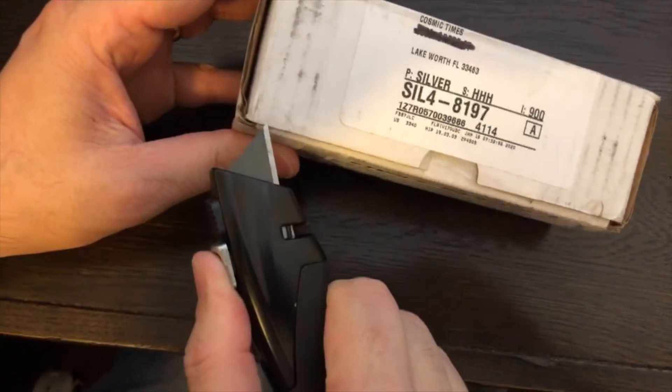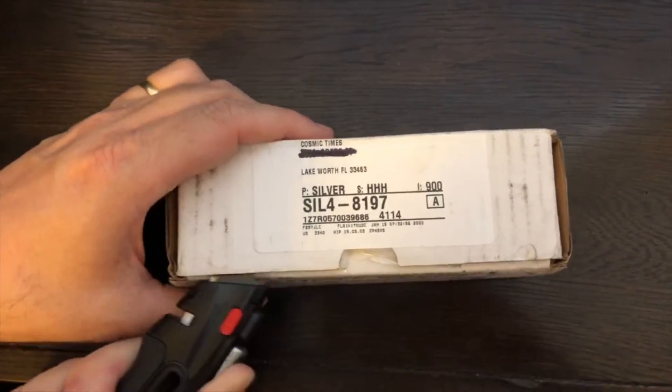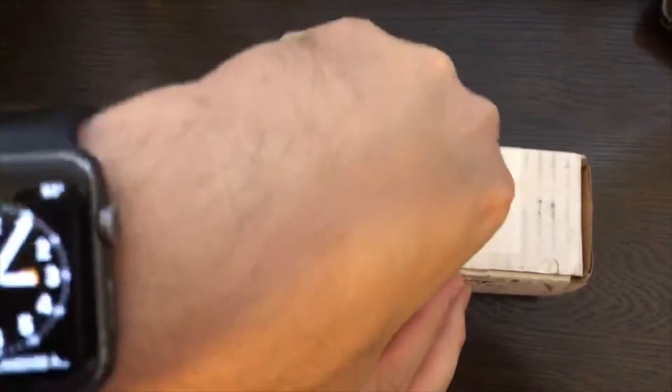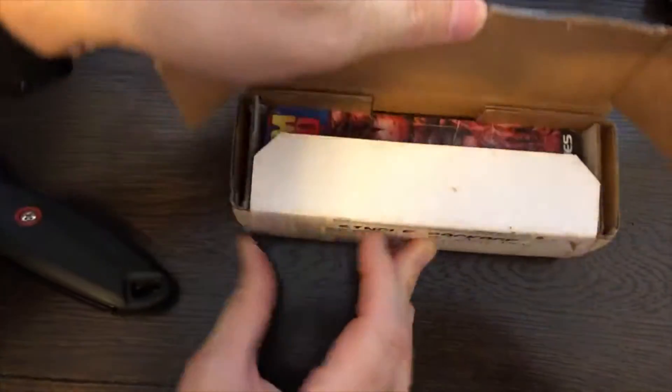Here we go. Heidi's holding the camera this time so it's not shaky like it always is with me. This knife is so sharp it's not even hitting the tape, it's going right through the box. No way! Here we go, let's see.